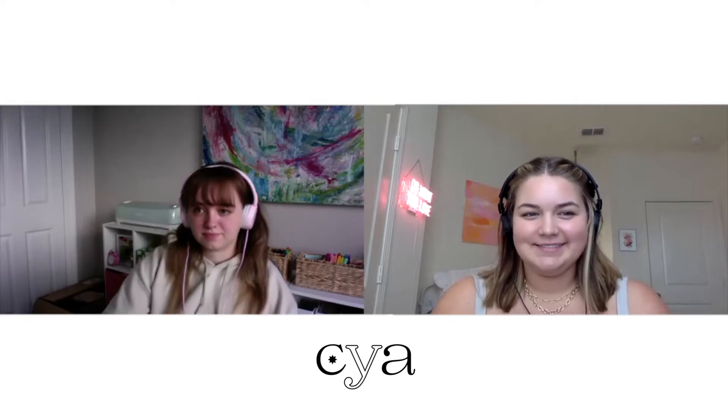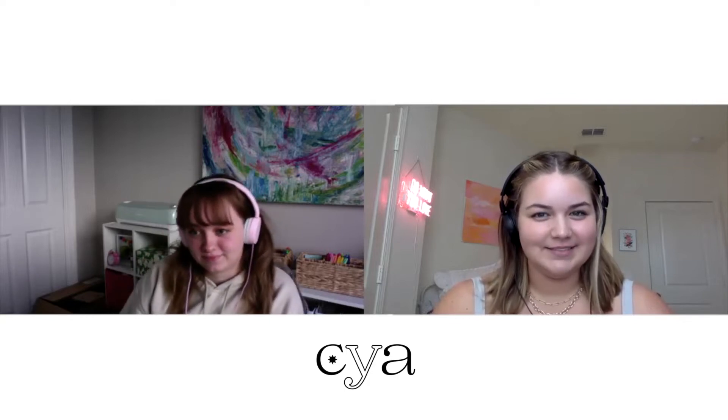Hey guys, I'm Katie, and I'm Alexis, and this is the Check Your Aesthetic Podcast. An airplane just went by and my dog was stretching, so got a little distracted. We haven't talked in a while, honestly. We've missed two weeks in the past three weeks.